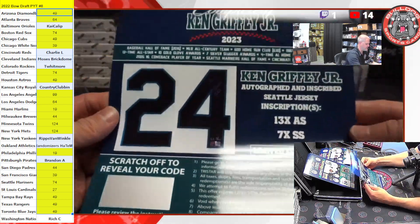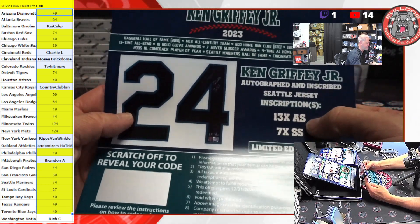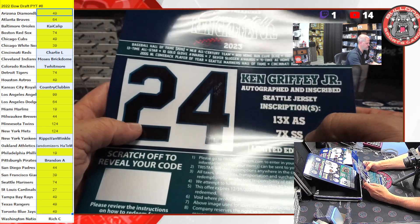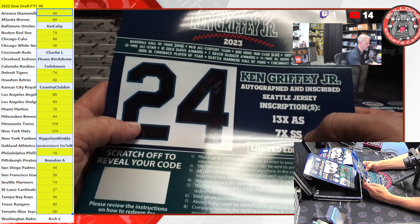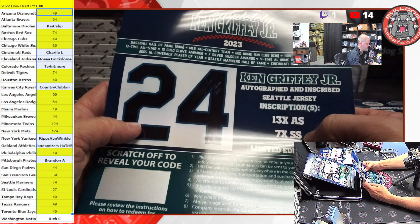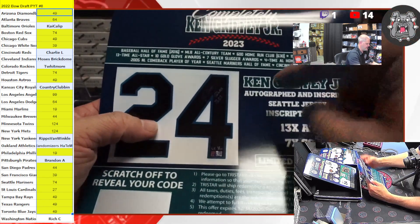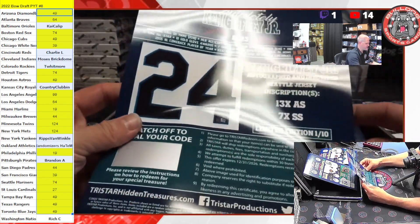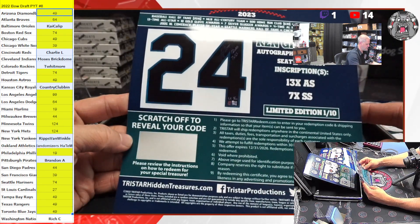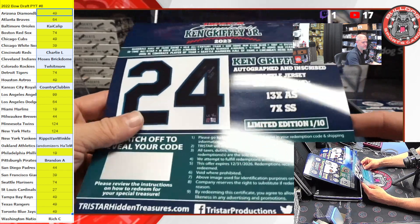This first one here is a Ken Griffey Jr. auto-inscribed Seattle jersey. 13-time All-Star and seven-time Silver Slugger — that's what SS stands for. That's what it's going to look like right there. Limited edition number one of 10. That's going to be a beauty. That's sick. That's going to be hot.